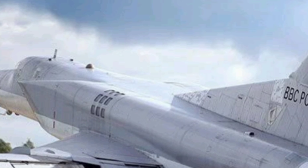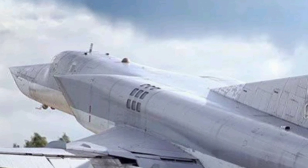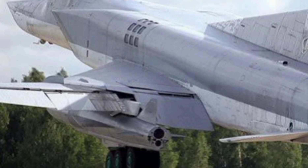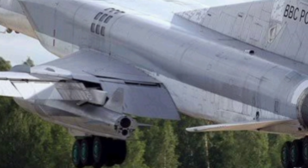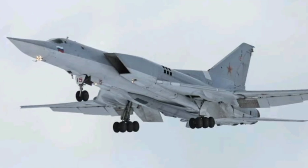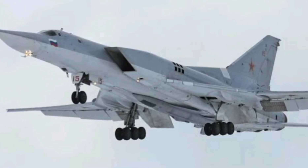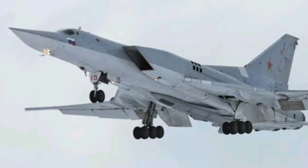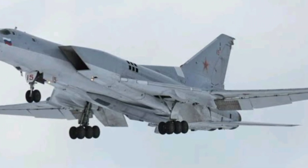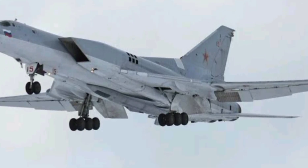What makes the Tu-22M3 truly stand out is its versatility — it blurs the line between a strategic and a tactical bomber. While designed for long-range missions, it can fly low to avoid radar, hit moving targets at sea, or even be used in rapid response missions. Few bombers in the world offer this combination of speed, power, and flexibility. Of course, the Tu-22M3 has faced criticism regarding maintenance, fuel consumption, and vulnerability to advanced air defenses. But Russia's doctrine emphasizes overwhelming strikes and layered support, making it a deadly component of a larger military machine.